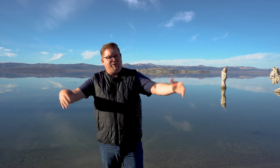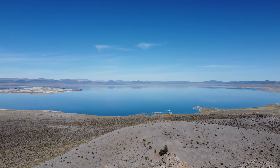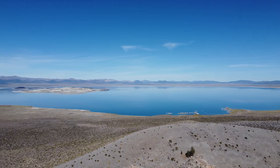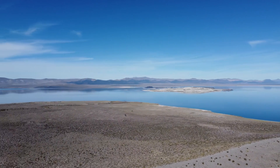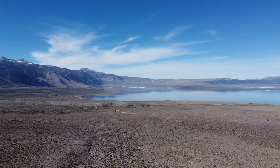Our volcanic history begins about 760,000 years ago after the massive eruption here in Mono County. We're sitting pretty much off-center with this massive caldera that erupted out here. After the Late Pleistocene, when all the snow and glacial melt was occurring, this lake itself was about 1,100 feet deeper than it is today.